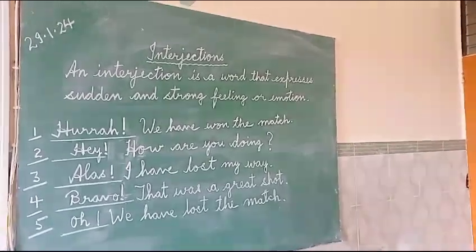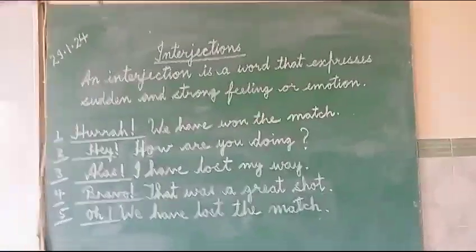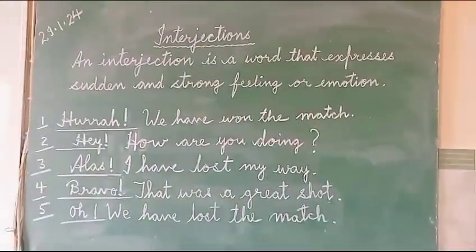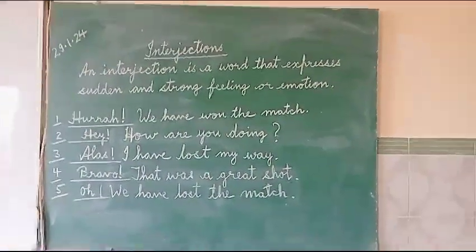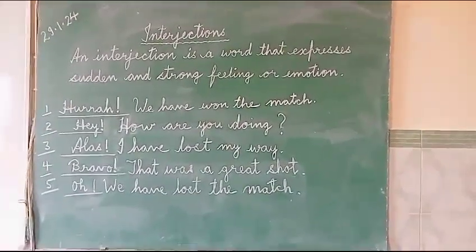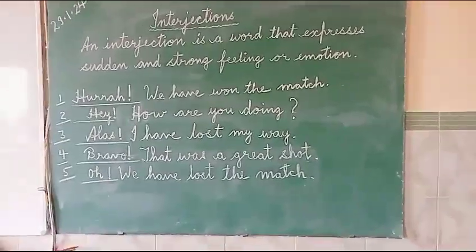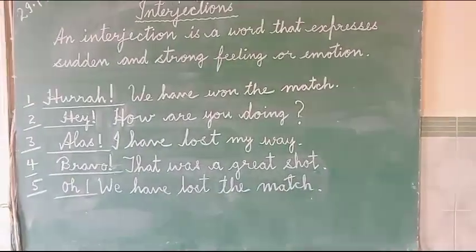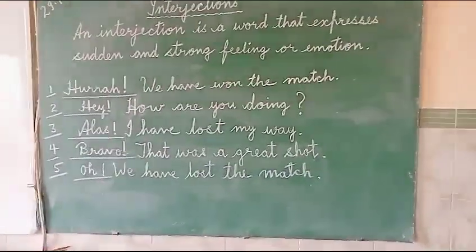Dear students, today we are going to study a very interesting topic — interjections. It is one of the eight parts of speech. The definition is: an interjection is a word that expresses sudden and strong feeling or emotion. I will explain this definition through some examples.